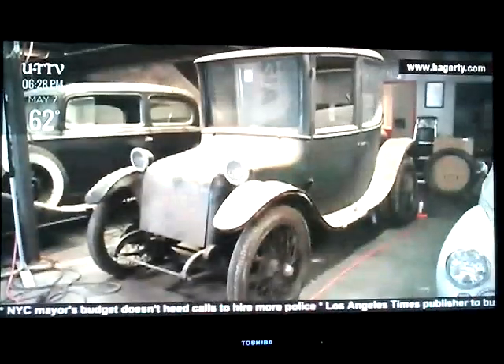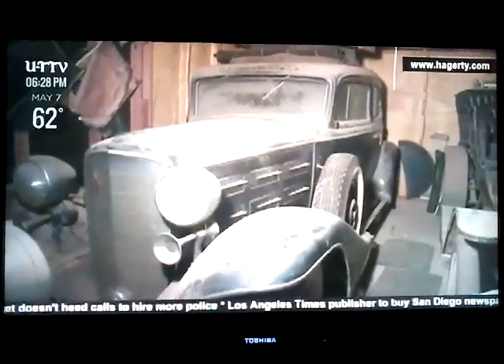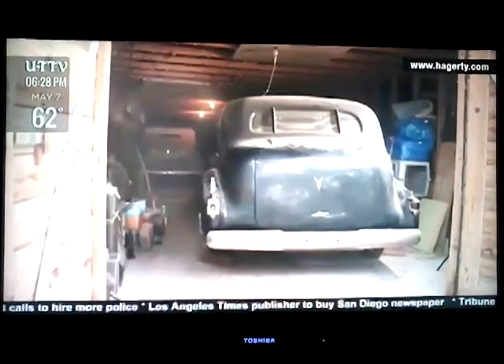He's obviously a car guy and had some amazing vehicles that once he got to Texas, he put away in his new barn — always with the intention of getting the time and the money to fix them.